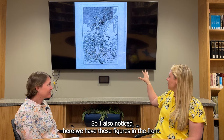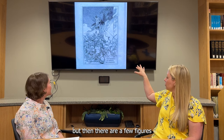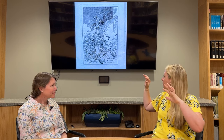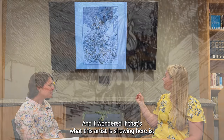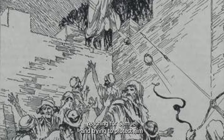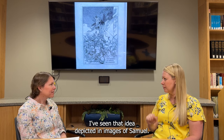I also noticed we have these figures in the front shooting bows and arrows and slinging rocks up there. But then there are a few figures towards the back of the group that are actually facing out towards the viewer, and some of them even have their hands raised. As I was reading the scriptures, it says there were some people who did believe Samuel. I wondered if that's what this artist is showing here — some women and men that did believe and are reaching for Samuel and trying to protect him from this mob of persecutors. As far as I know, that's the only time I've seen that idea depicted in images of Samuel.